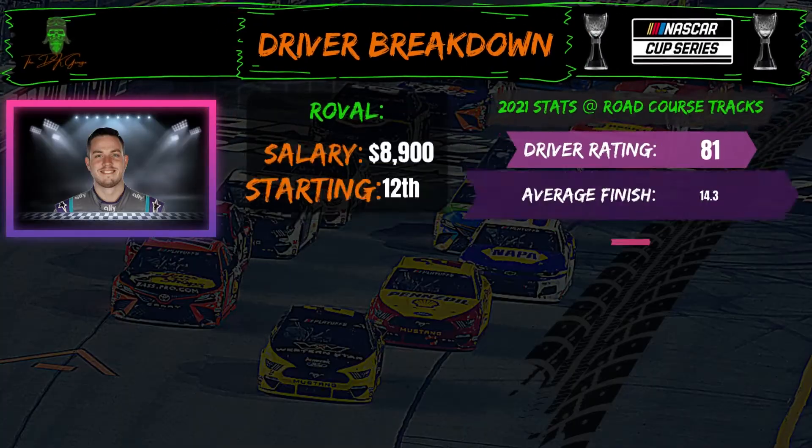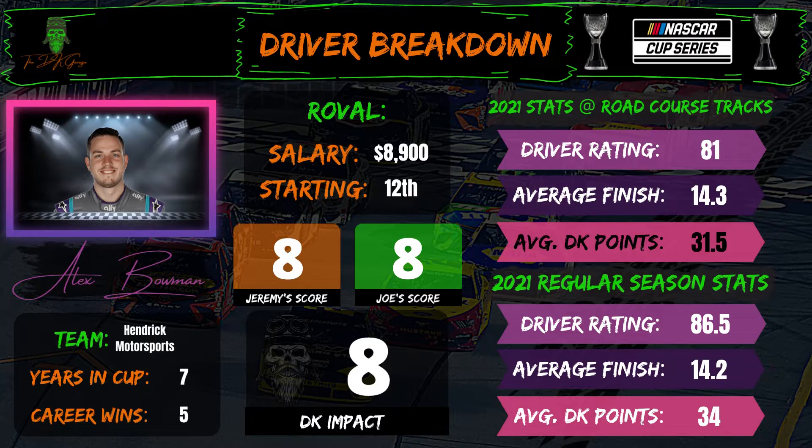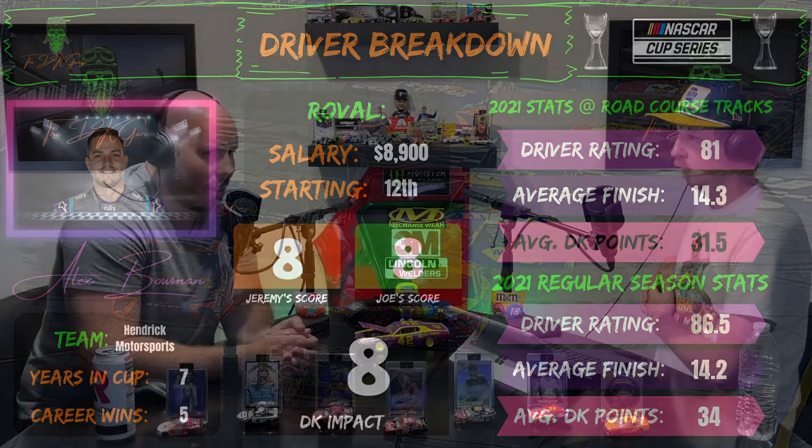Alex Bowman, $8,900 starting 12th — I'm at an eight. Every week with him it's Jekyll and Hyde — we've seen him not do great here, but also run really strong. He is in a must-win. I don't think he can point his way in — almost every other playoff driver would have to wreck out for him to advance on points. I've given him an eight on impact. He offers a strong path to value starting 12th, and he's the epitome of what you look for in a tournament play. I like him there, but not so strong on him in cash games this week.